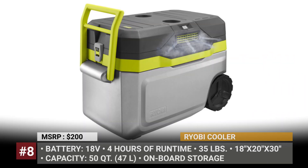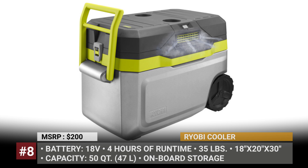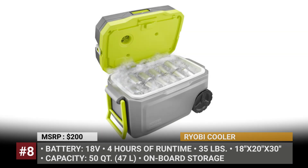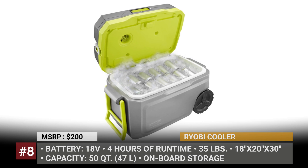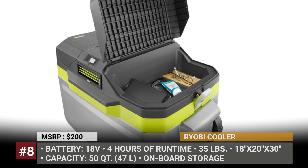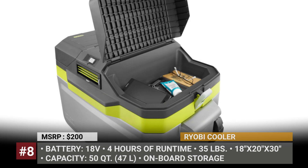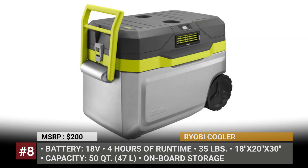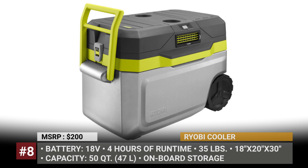Ryobi Cooler. Ryobi's solution to cope with summer heat does double duty, acting as a standard cooler with 50-quart capacity and as an air cooler. The Ryobi One Plus system is powered by an 18V battery that ensures nearly 4 hours of runtime. For faster charging, the standard P102 battery can be replaced with a lithium-ion unit. The cooler is easily transportable on large wheels and has additional onboard storage for keys and wallets.